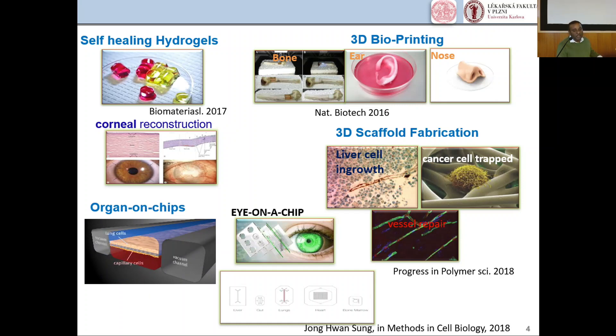Simultaneously, organ-on-chip systems have been developed for liver, gut, lungs, heart, and bone marrow. Recently, we have also seen the ion chip.